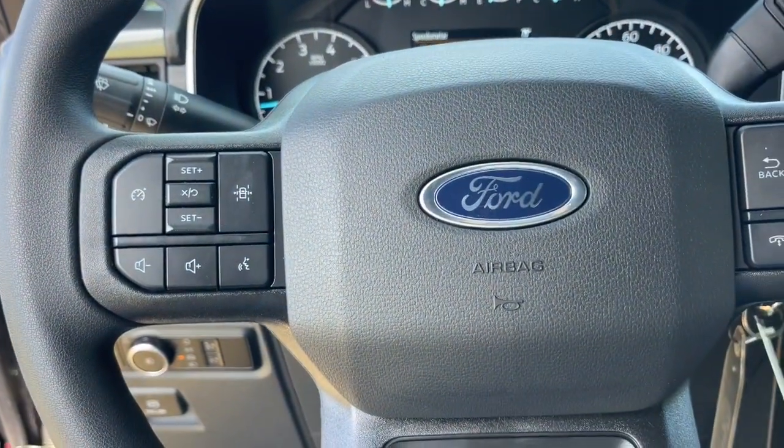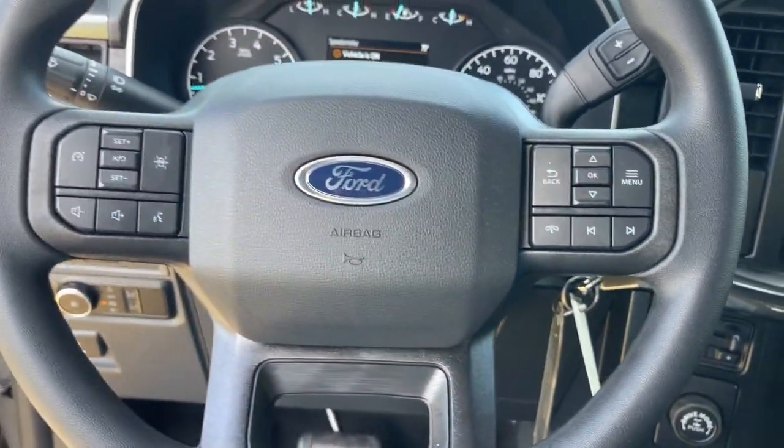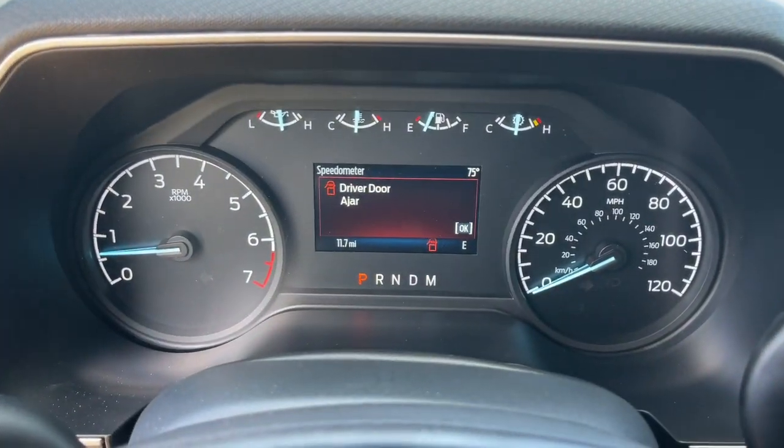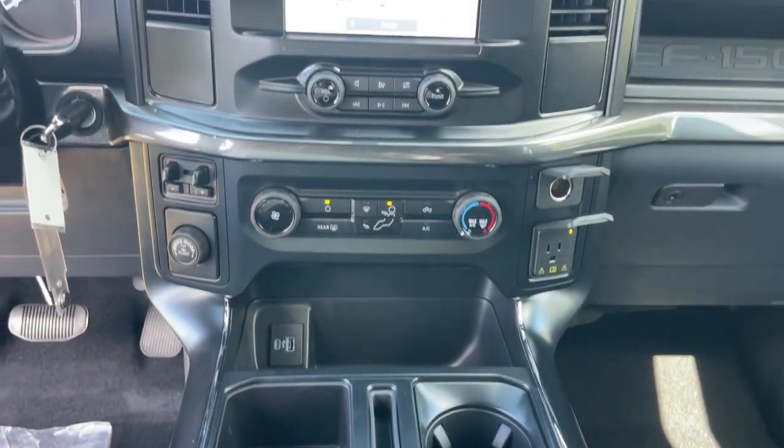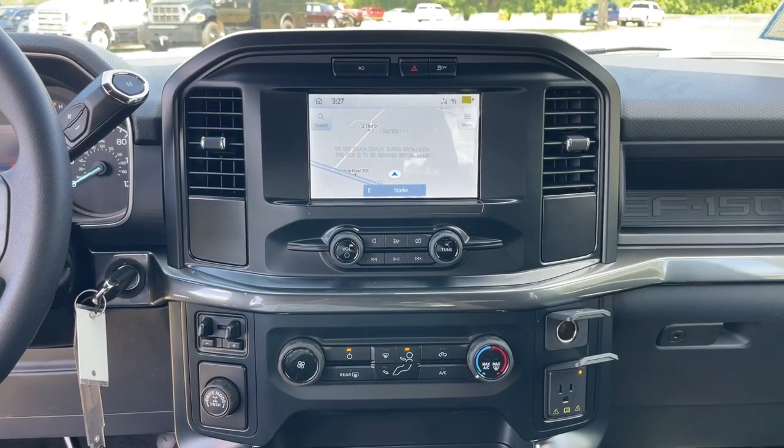Keyless entry, satellite radio, heated mirrors, backup camera, lane-keeping assist, fog lamps, Bluetooth connection, electronic stability control, alarm, and steering wheel audio controls.